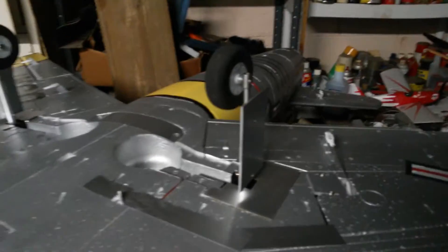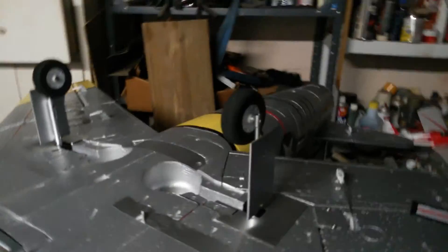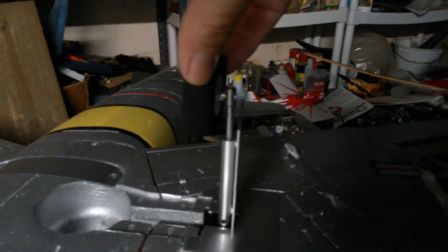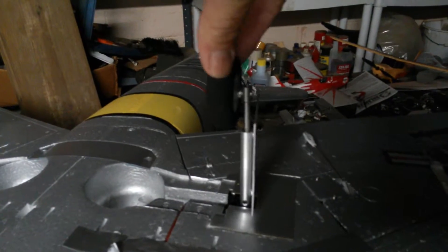My name is Greg Heckert. This is the F-86 that I purchased with the landing gear. It's very sloppy. Here's a quick demo. The toe in and out is terrible.